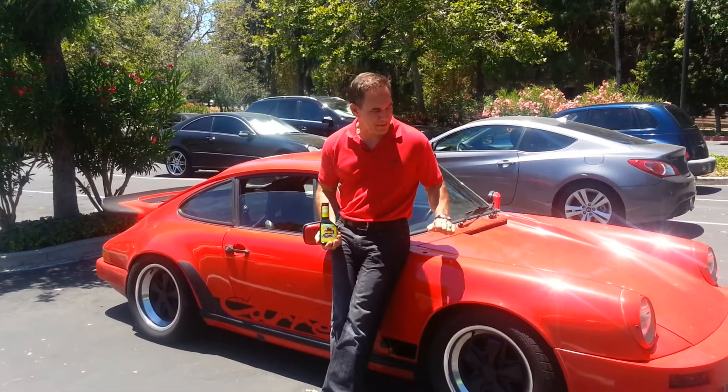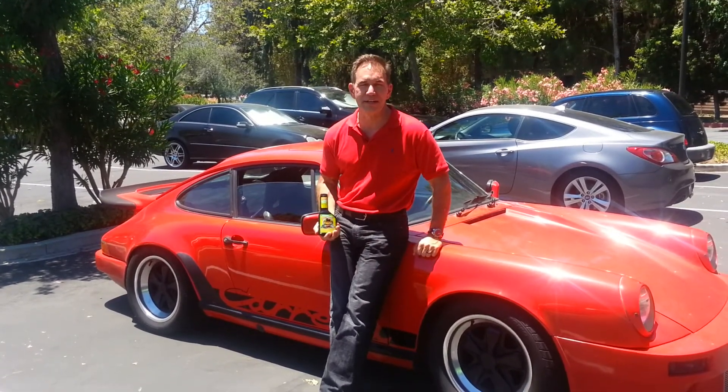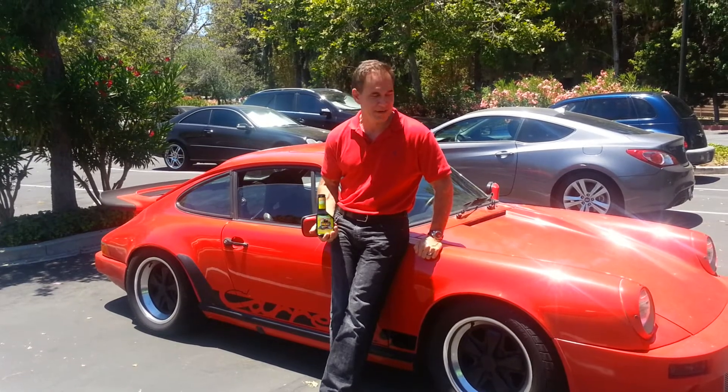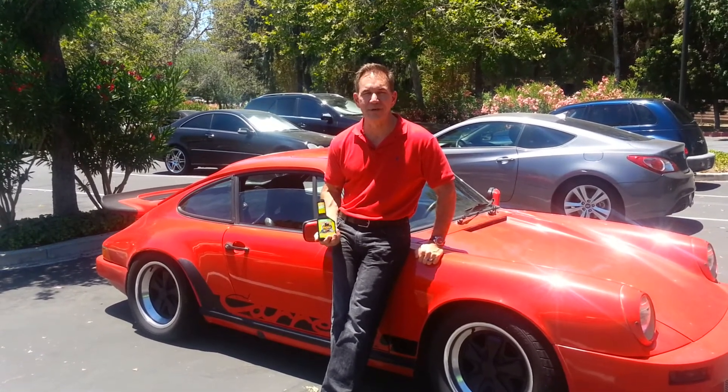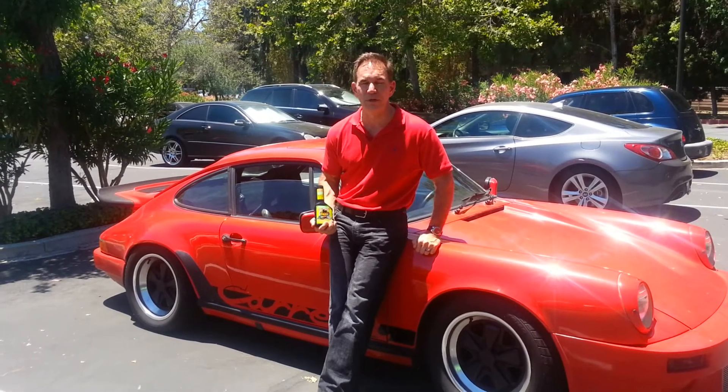Hi, my name is Rich Usulak and this is my 1982 Porsche 911 SC, ex-race car. About two months ago, my mechanic told me I had to rebuild my motor because it's leaking so much oil.